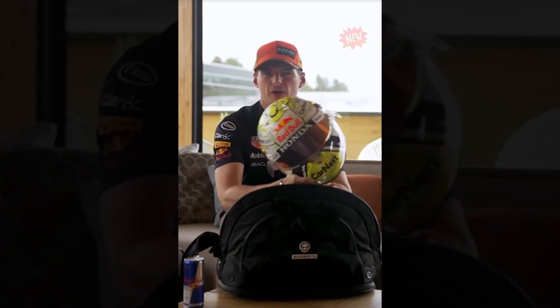Hi guys, of course we are back here in Austria — home Grand Prix — and with a home Grand Prix we have a helmet revealed like every year. And what a surprise, it's yellow again.